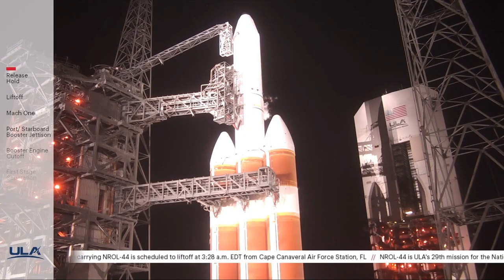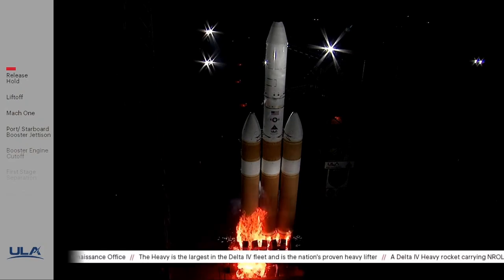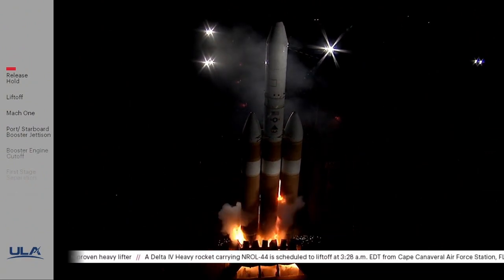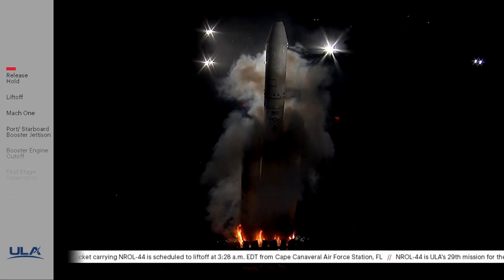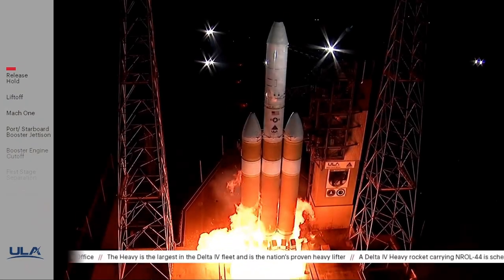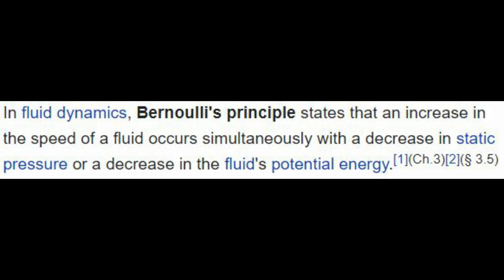Now let's see what actually went wrong with the Delta IV Heavy on August 29, which was supposed to launch NROL-44. During my livestream I was very excited, but everyone was greeted with a hot fire abort. Initially it wasn't clear from the video what went wrong, but slowing it down we can see that just before the fireball was expected to reach full power, the engine actually sucked everything beneath the engine bell. The reason is the Bernoulli principle, which states that an increase in the speed of a fluid occurs simultaneously with a decrease in static pressure or a decrease in the fluid's potential energy.